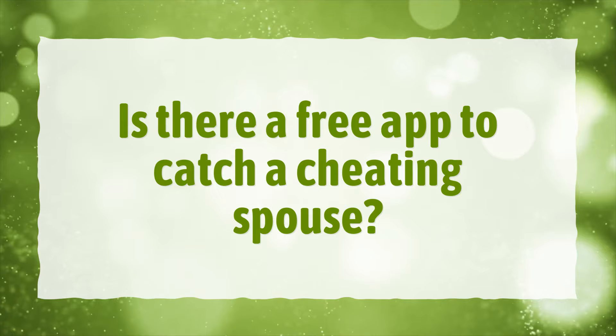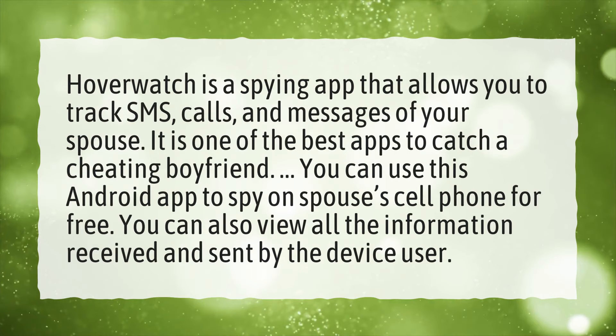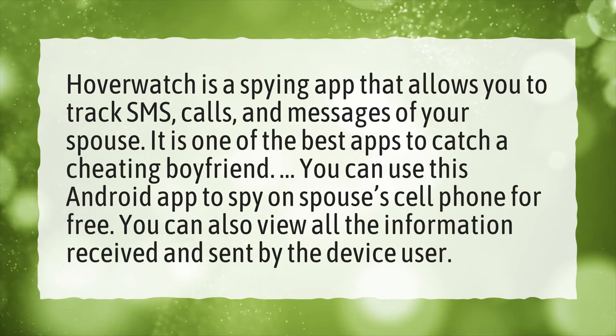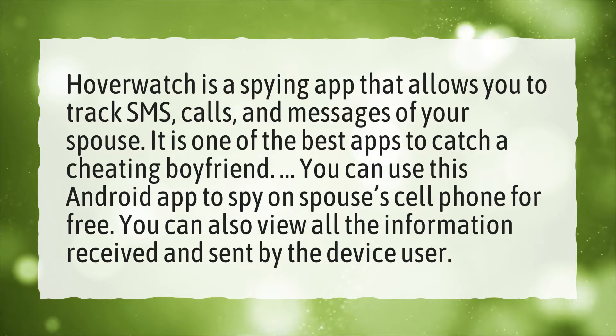Is there a free app to catch a cheating spouse? Overwatch is a spying app that allows you to track SMS, calls, and messages of your spouse. It is one of the best apps to catch a cheating boyfriend. You can use this Android app to spy on your spouse's cell phone for free. You can also view all the information received and sent by the device user.